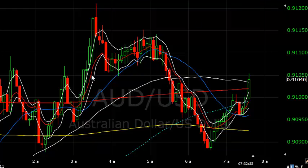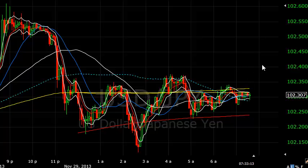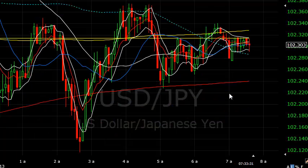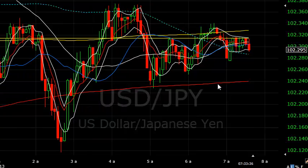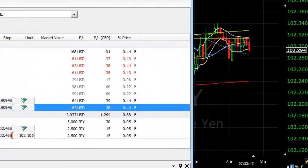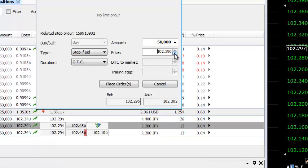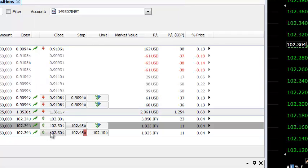Looking at the dollar yen — I might move my stop down to these highs. I've got a feeling it could want to come up to those highs, breach them, and then roll over later. Once you start getting into the afternoon on a messy day, you think: I just want to manage this and try to manage any potential loss. It's either got to go or it's not. The stops on the yen are at 45, I'm moving to about 35. We don't want to give it all back after it's taken all morning. I'll move this one as well — I can't really lose too much now, it'll only be negligible.